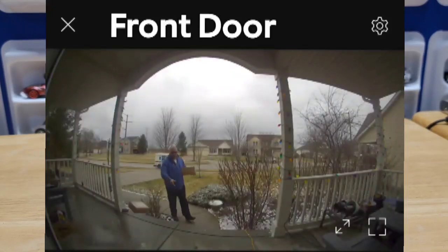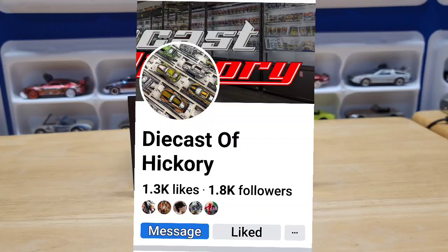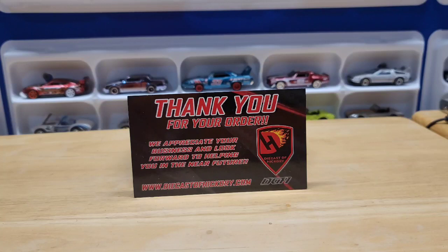Today we have a mail call from Diecast of Hickory. The owner of the Facebook page, the store, and the website — his name is Cosmo. He's a really great guy from North Carolina who owns a classic car dealership. He recently got into Hot Wheels, went all in, and now he's auctioning stuff off on his page and selling it in his store.